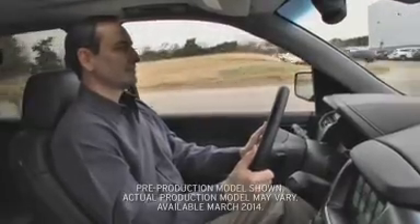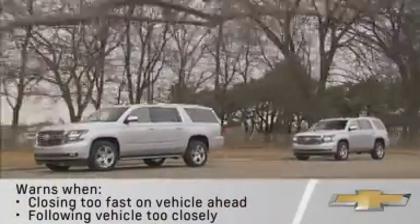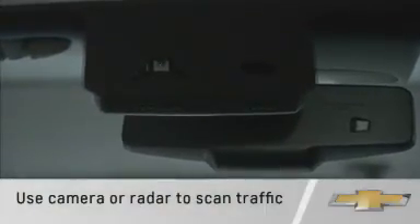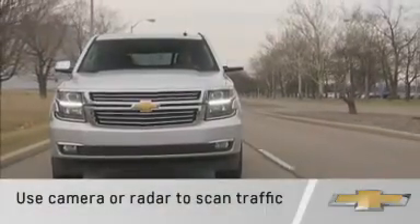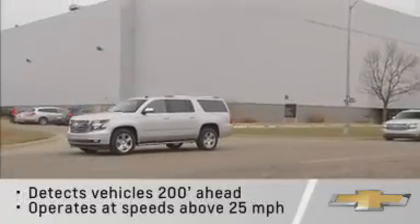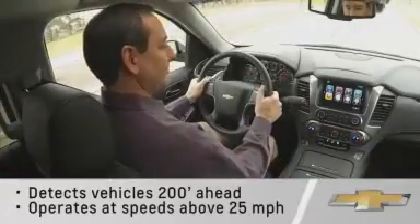Tahoe and Suburban's available Forward Collision Alert helps warn you when you're closing too fast on a vehicle ahead of you or following a vehicle too closely. The system uses either the high resolution digital camera mounted in the windshield or the adaptive cruise radar to scan the traffic ahead. It detects vehicles approximately 200 feet ahead of you and operates at speeds above 25 miles per hour.